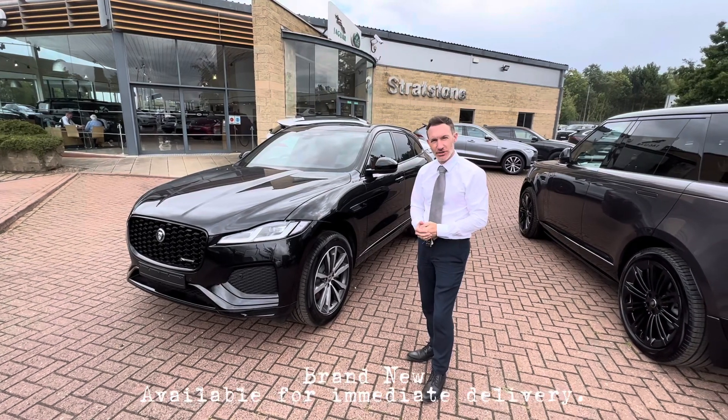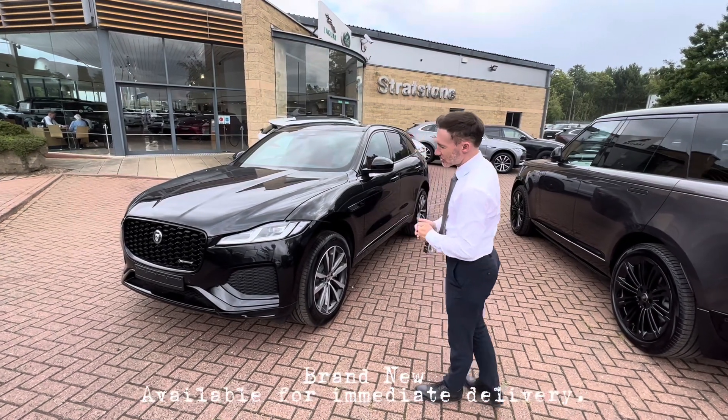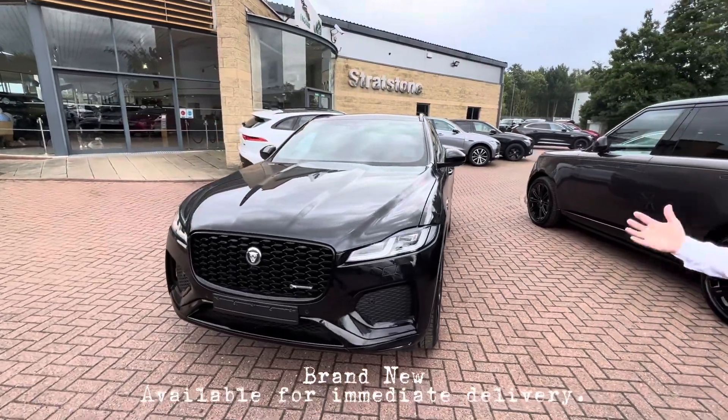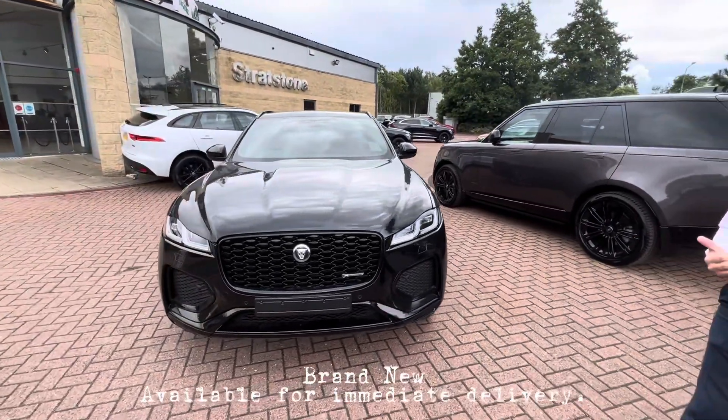Welcome to Stratstone Jaguar Land Rover in Stockton. Here we have a Jaguar F-Pace, it's the R-Dynamic SE Black — a brand new car available for immediate delivery.